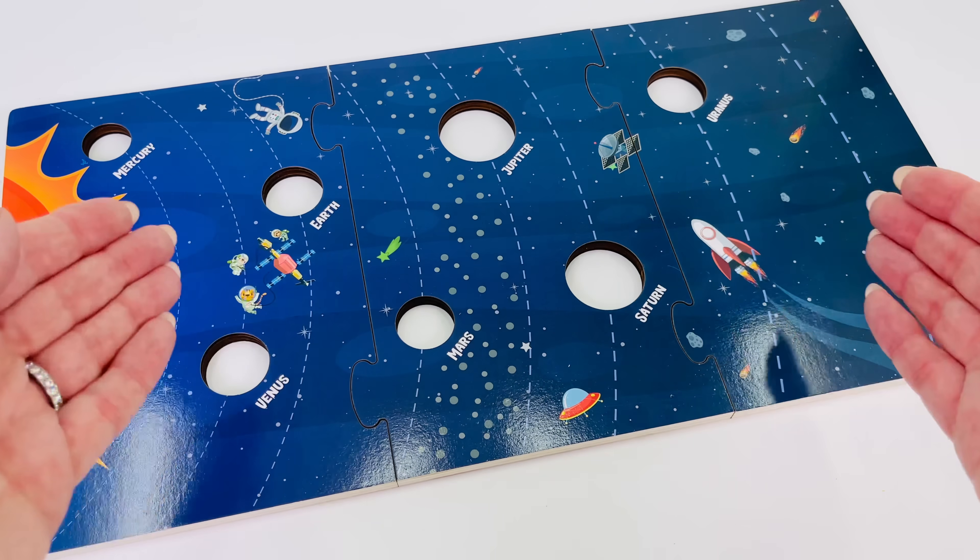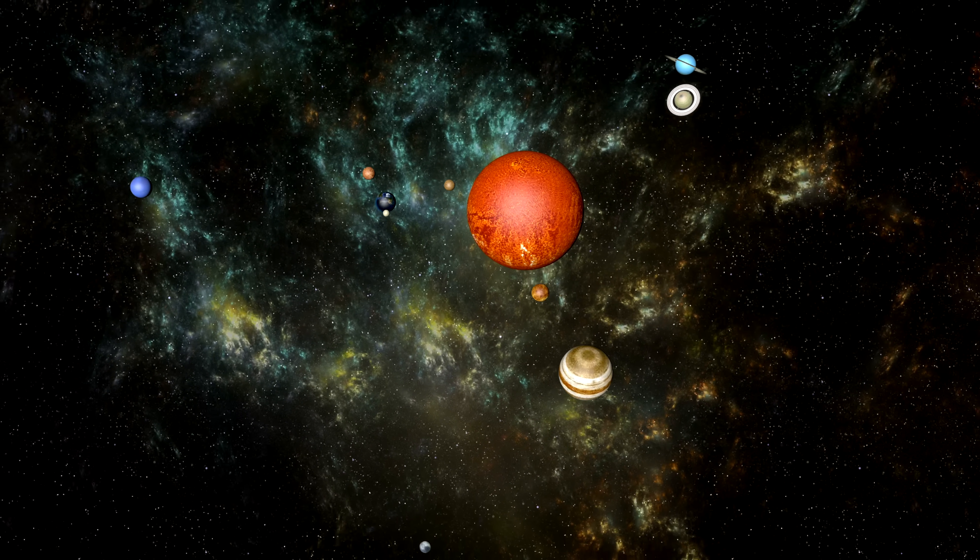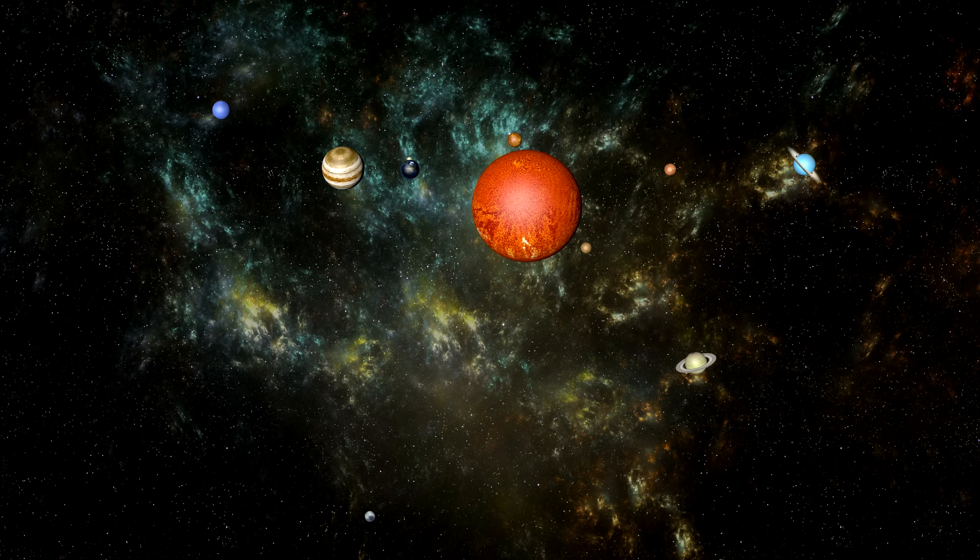Let's go find all the planets. The Sun is at the center of the solar system and there are eight planets orbiting the Sun.